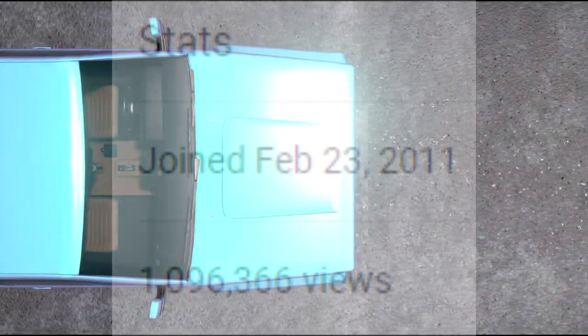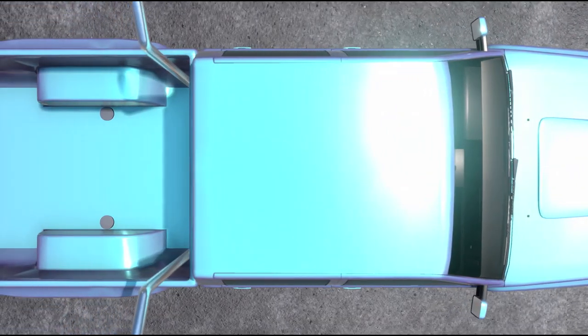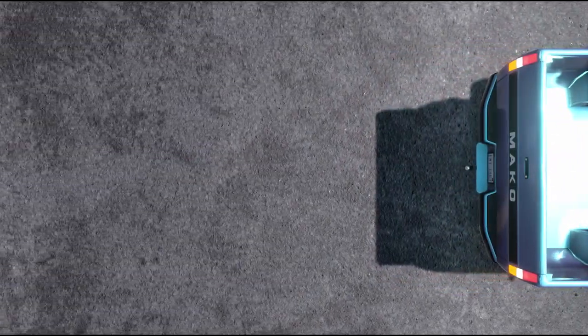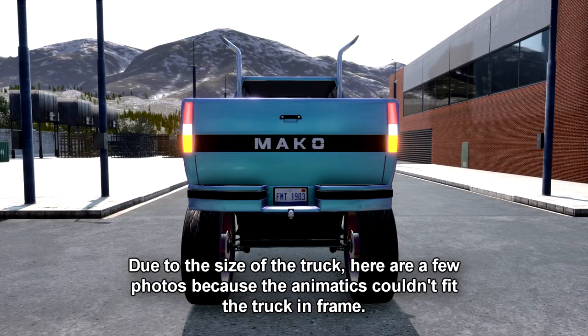Hey guys, it's MrJargonTripleZero here on my 10th anniversary, back with Automation, the Car Company Tycoon game. What you're seeing right now is one of my latest builds called the Mako Chrono SEMA Edition.